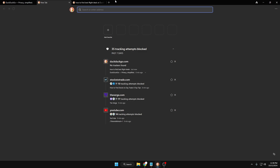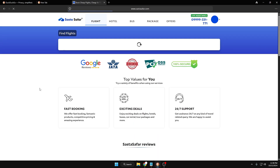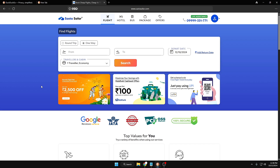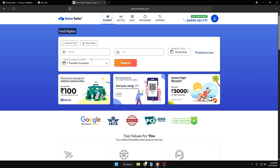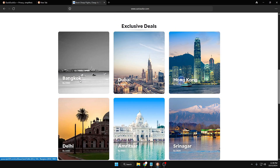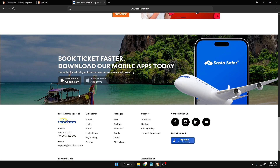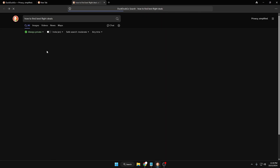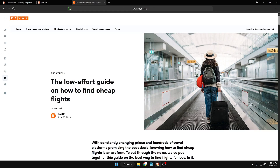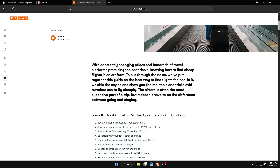Another benefit of tracker blocking is that whenever you visit any other website, you won't be getting any kind of annoying advertisements or pop-ups on the screen. As you can see, I opened this website and I'm not getting any kind of advertisement — it looks very neat and clean. Only minimal ads can be displayed without creating any problem while reading or navigating the website. Let me bring up some other website here.